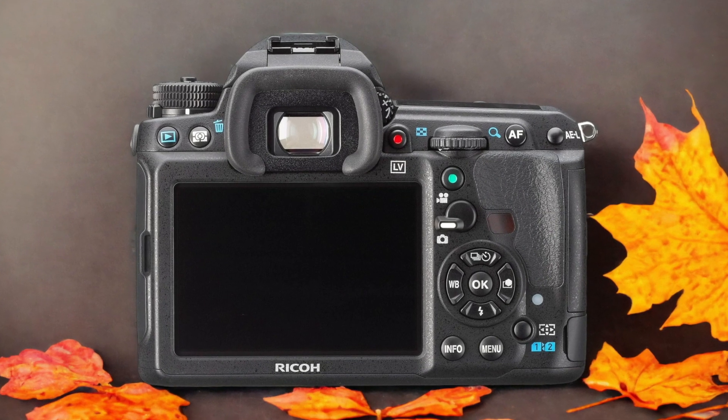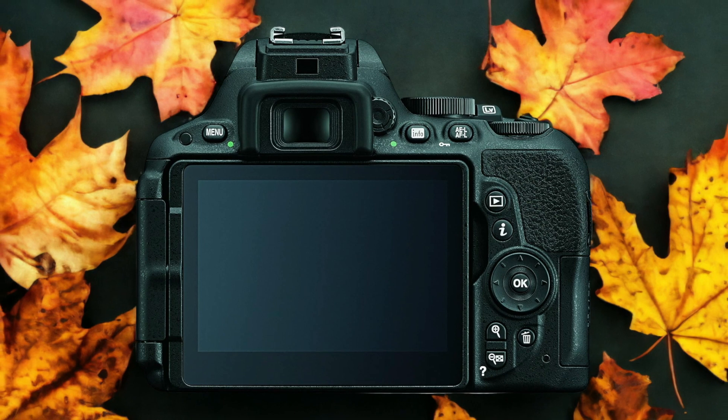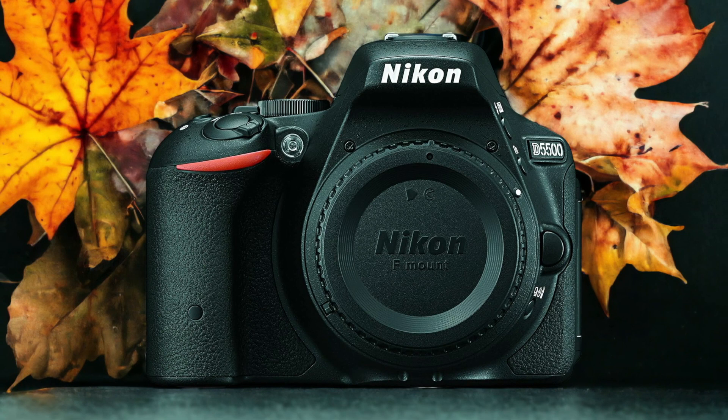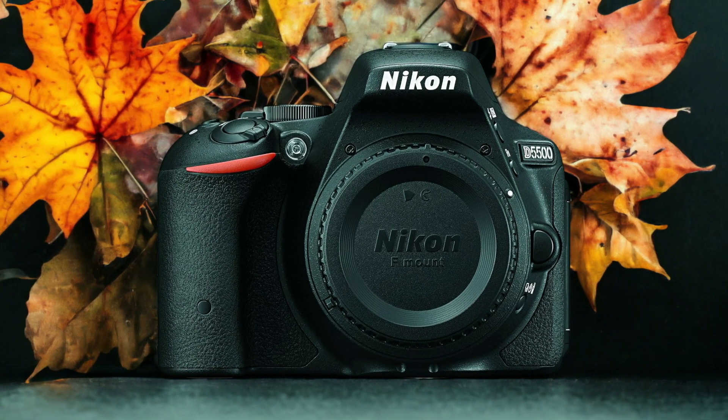The Nikon D5500 and the Pentax K3 are two digital cameras that were officially introduced respectively on the 6th of January 2015 and the 10th of April 2014. Let's take a look at how their specs compare to each other.